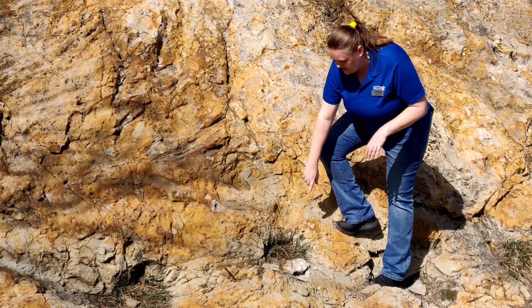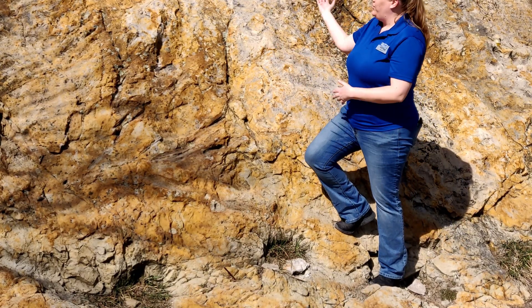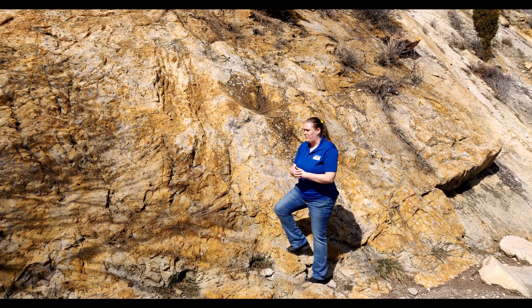These are dynamite holes. You can actually see all the lines of where the rock exploded. So this is how close we came to losing a lot of really cool fossils — and also the reason we found a lot of really cool fossils.